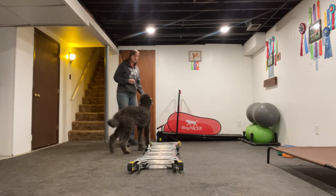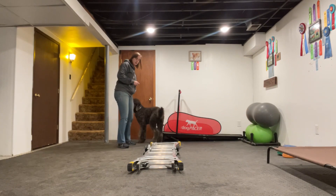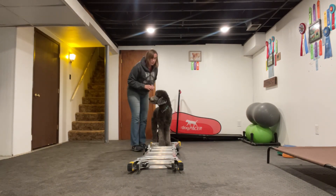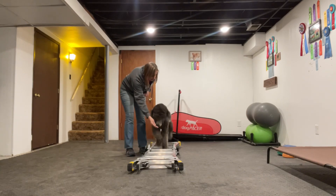We definitely want ladder exercise. If you're going to do any agility training, you would want your dog to know how to walk through the rungs of the ladder.